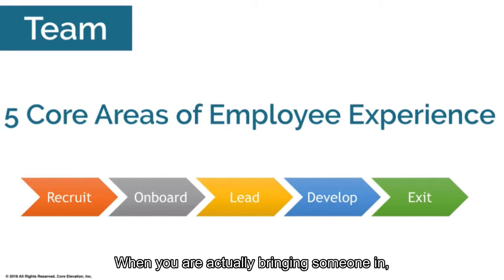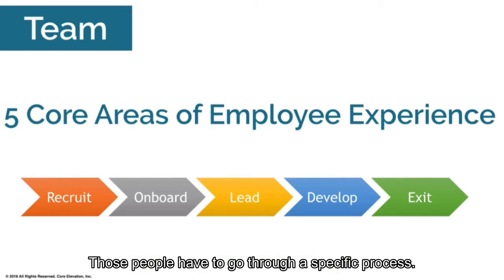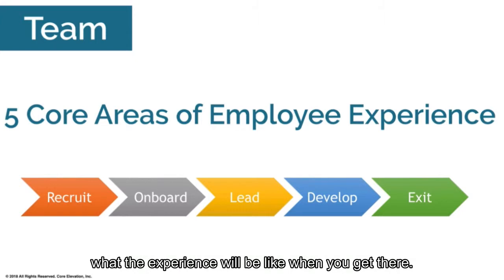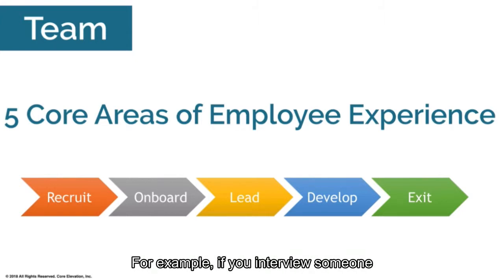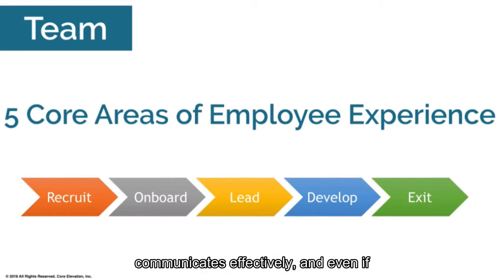When you are recruiting someone and bringing them in, they go through a specific process and you're setting the tone immediately for what the experience will be like. For example, if you interview someone and never let them know it wasn't a good fit, that's going to leave a bad taste in their mouth. Be the kind of company that communicates effectively — even if someone's not a good fit, figure out a way to tell them.